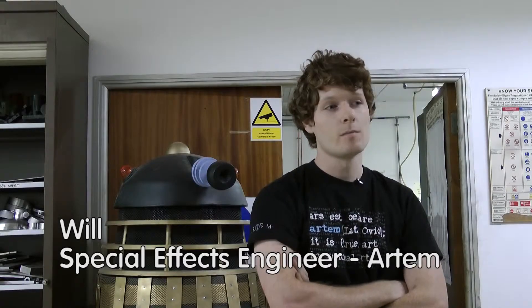My name's Will Wyatt. My job title is special effects engineer, working for a special effects company based in west London called RTEM. I work in the field of special effects, which by nature is a very broad job in itself. We do all sorts of creative and engineering processes, spanning from model making to prop making, to sewing and painting and so on. My personal job is to look after the engineering side of things.